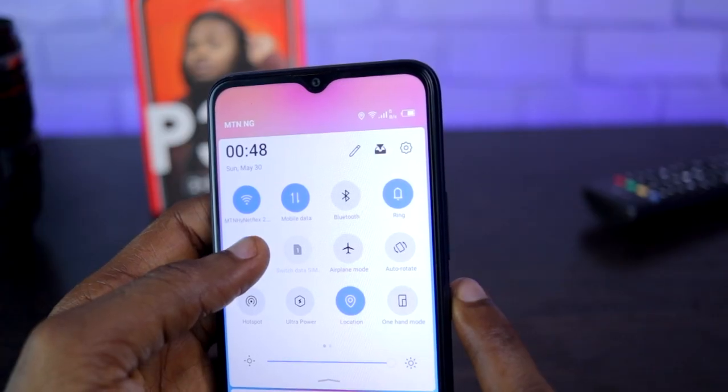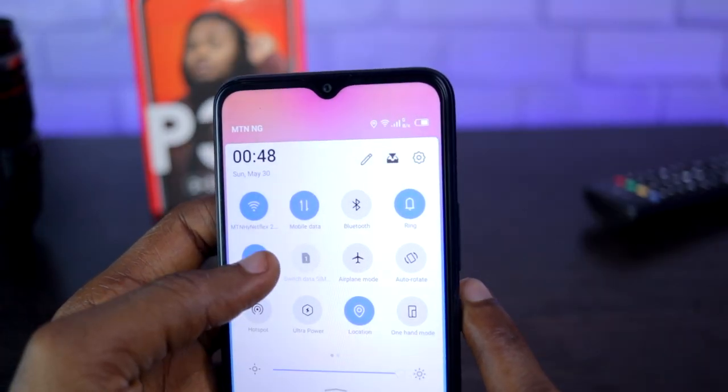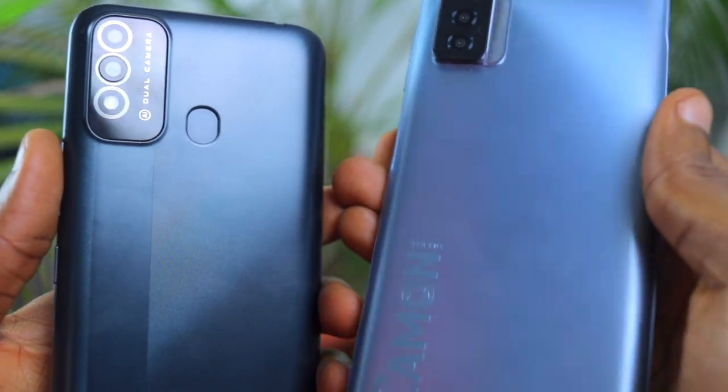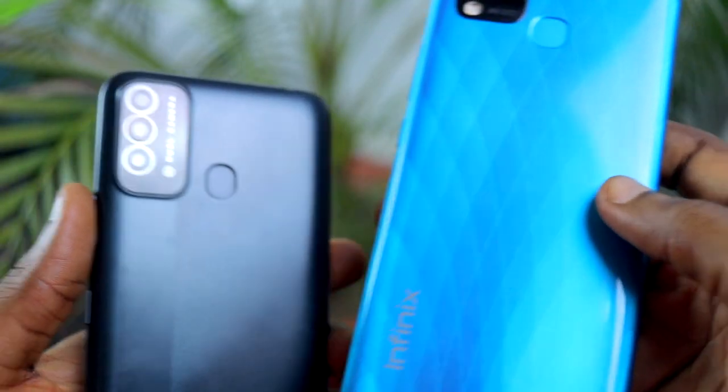The ITEL P37 is a smartphone for people who want a functional mobile phone but want to spend a quarter of the price of the Tecno Camon 17 Pro, or half the price of the Infinix Hot 10T.